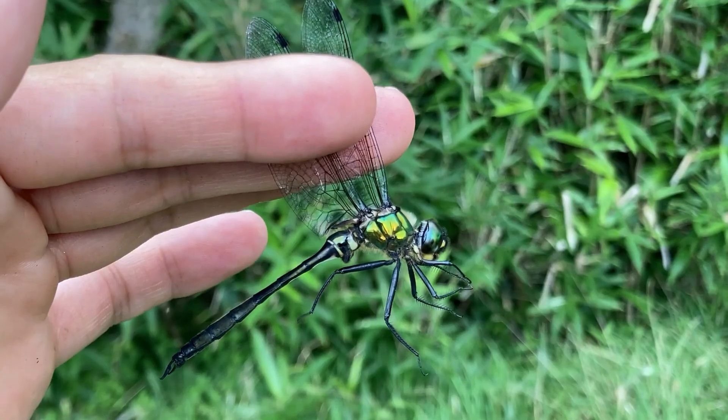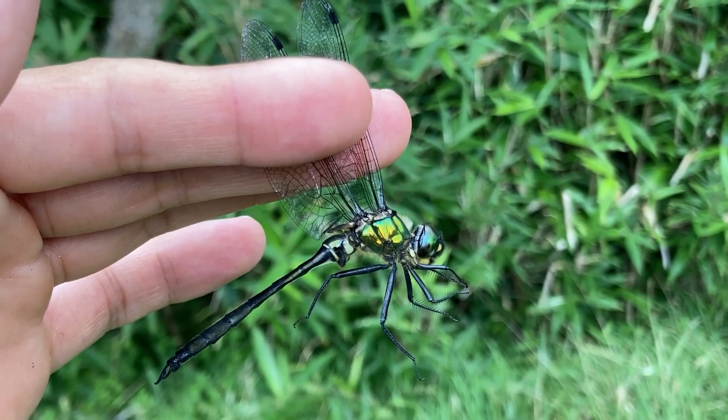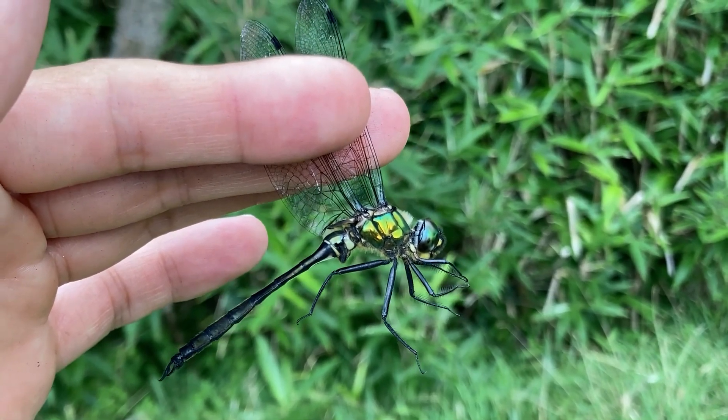Yeah, I caught it. This is a mature male Takane dragonfly, a brilliant emerald.